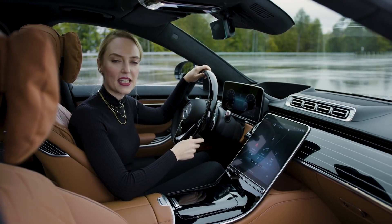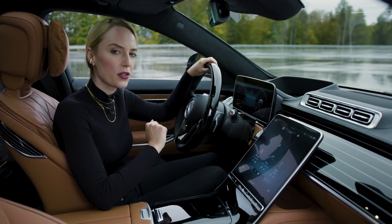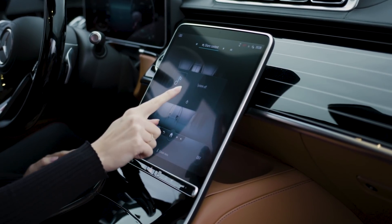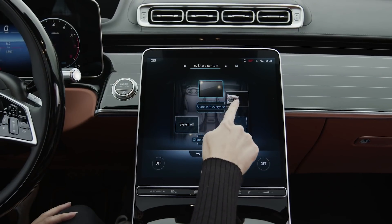My next highlight is our MBUX sharing panel. Since MBUX is now available on all seats, you can have a very cool collaborative experience with our sharing panel. You can control the displays — for example, switch them on, or you can also block them.